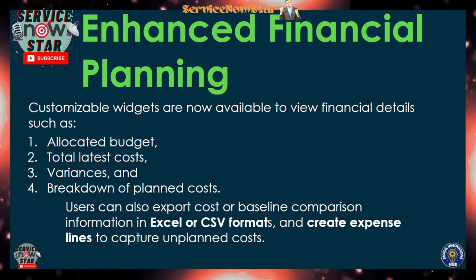Users can also export cost or baseline comparison information. As you compare using the budget, you can export that data using an Excel or CSV format — so you can take it outside, massage the data, and analyze it. You can also create an expense line to capture unplanned costs, which is another key reason to upgrade if you're looking for Strategic Portfolio Management capabilities.